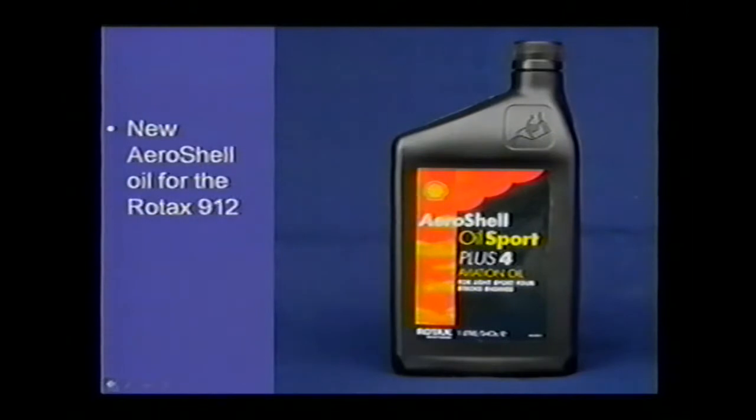Now Shell, partly because of the size of this market and the fact that Rotax engines have become extremely popular around the world, has begun producing a new oil designed just for the Rotax aircraft engines. It's called the AeroShell Oil Sport Plus 4. It's available in a 10W40 weight. It's a semi-synthetic and will work with Avgas or Autogas.